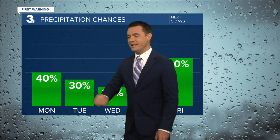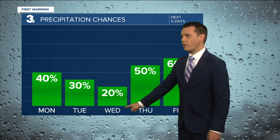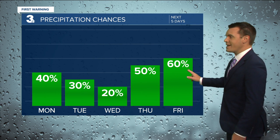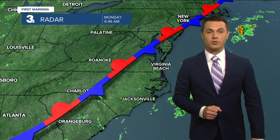About a 40% chance of scattered showers and storms popping up this afternoon, down to about a 20% chance on Wednesday. As far as rain chances go, Wednesday may be the best day this week, with a 50 to 60% chance for Thursday and Friday. So several opportunities for scattered showers and thunderstorms throughout the week.